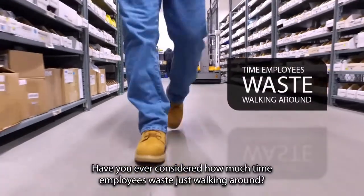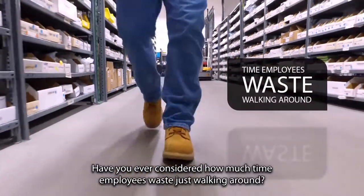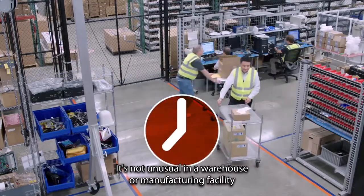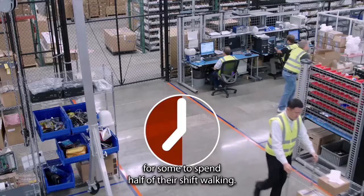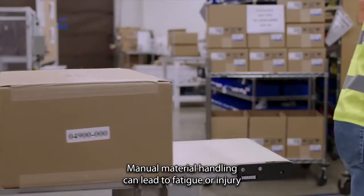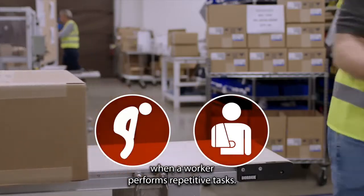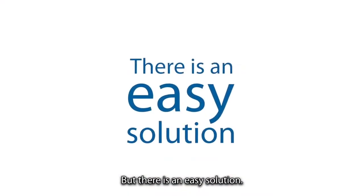Have you ever considered how much time employees waste just walking around? It's not unusual in a warehouse or manufacturing facility for some to spend half of their shift walking. Manual material handling can lead to fatigue or injury when a worker performs repetitive tasks. But there is an easy solution.